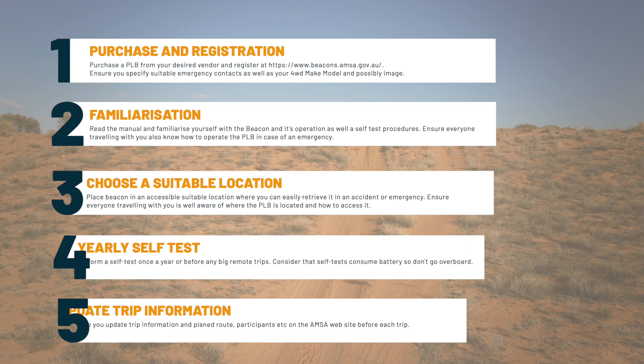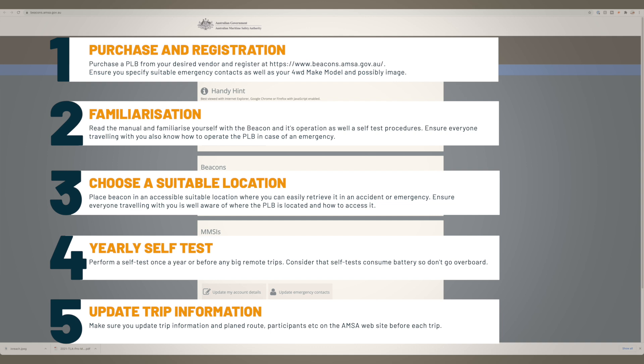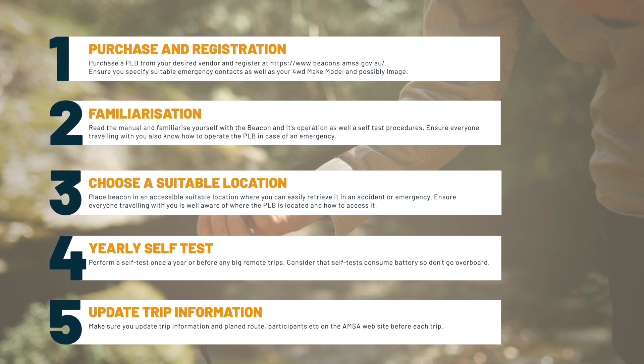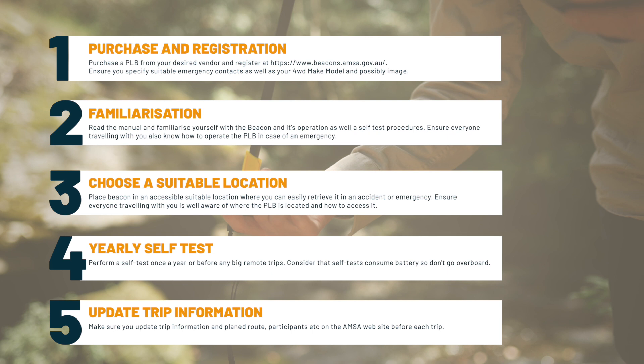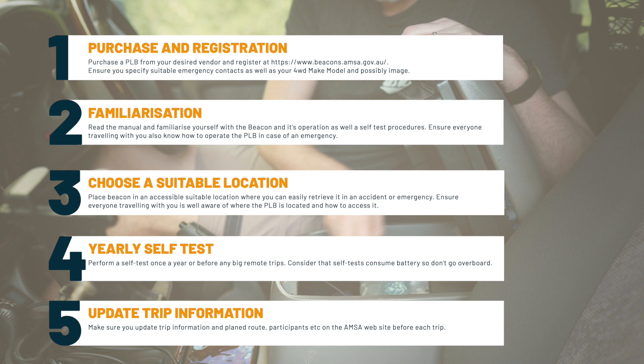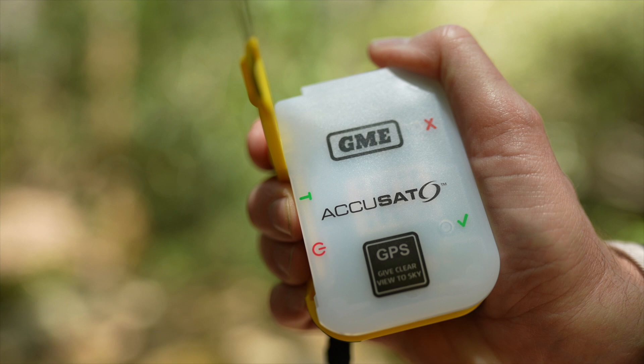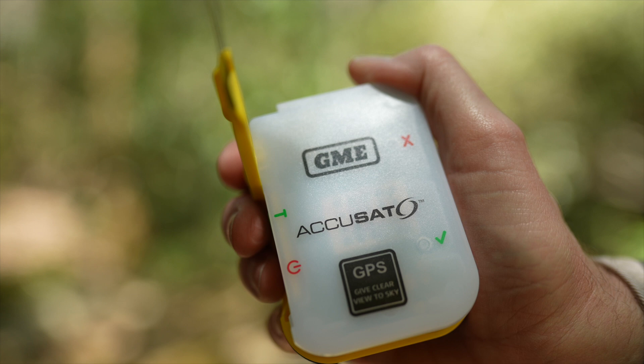If you're planning to purchase your first PLB, here are five simple steps. After purchasing, head to beacons.amsa.gov.au to register your PLB, choosing suitable emergency contacts and filling in all required information. Read the manual and familiarize yourself with the beacon's operation and self-test procedures, and ensure everyone traveling with you also knows how to operate it. Place the beacon in an accessible location and make sure travel companions know where it is and how to activate it. Finally, do a yearly self-test and consider one before a big remote trip — but don't overdo it as self-tests use battery.